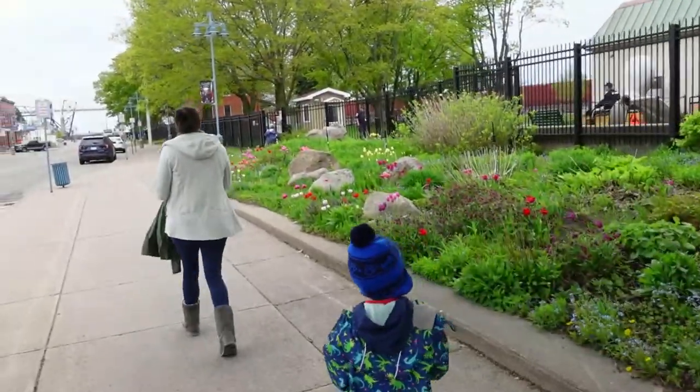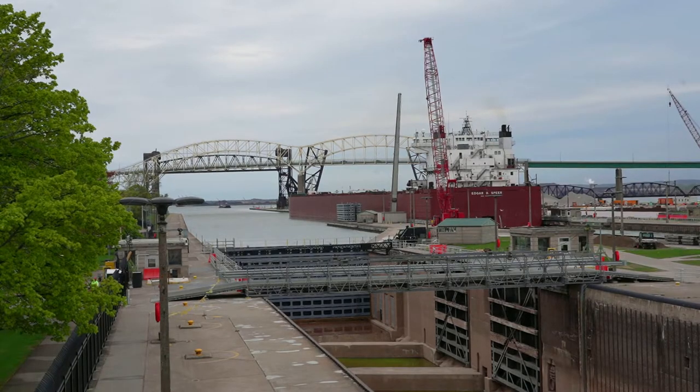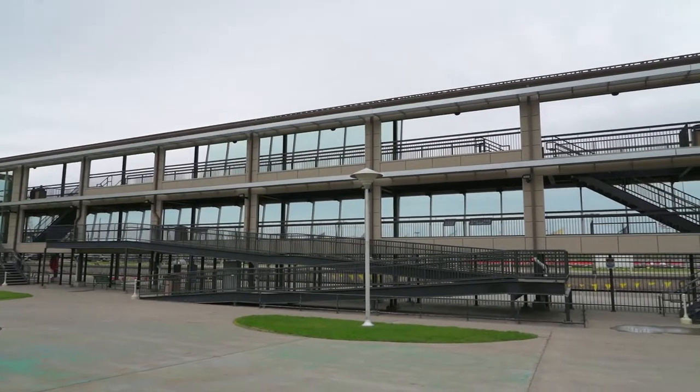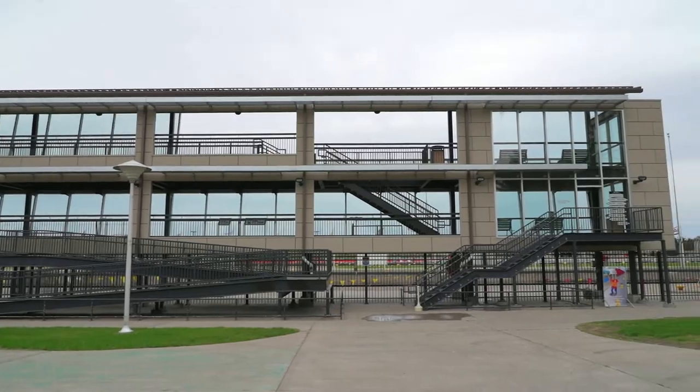Just as we arrived, there was a large ship leaving the locks and we raced to the top of the viewing platform to catch a glimpse. We're up in the Observation Tower, which is a really nice place to view the locks from, especially because it's covered so you can be up here in all weather. You get a really great view.